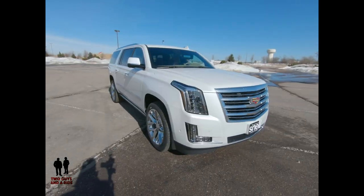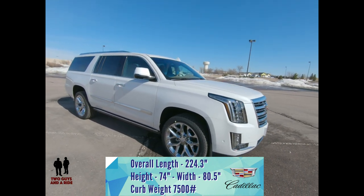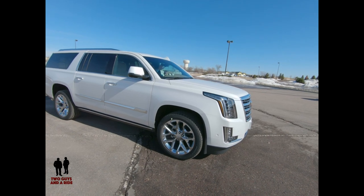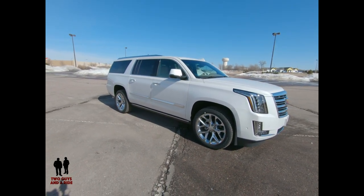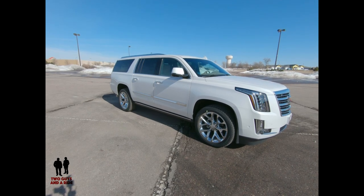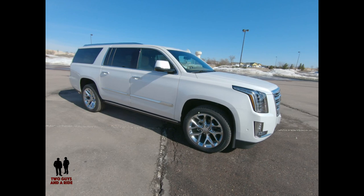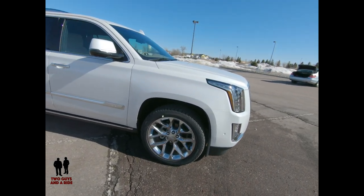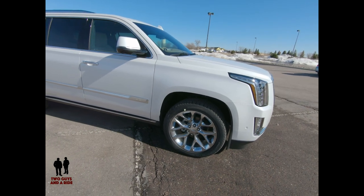This Escalade has a 10-speed automatic transmission with overdrive, tow-haul mode, and tap up-and-down shifting. It's capable of getting 14 city and 21 highway MPG. It has a 31-gallon fuel tank, four-wheel anti-lock brakes, 17-inch Dura-Life rotors, and up to 22-inch dual nine-spoke alloy wheels with all-season tires.